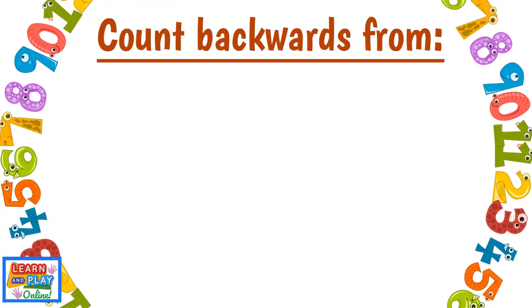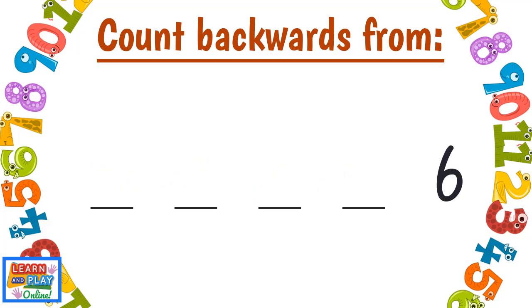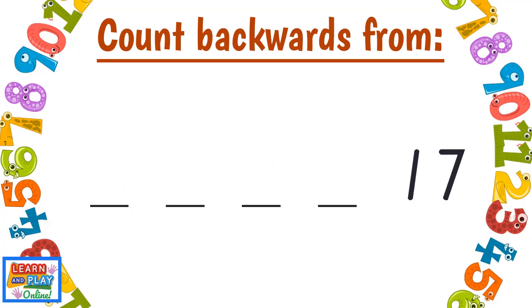Count backwards from Twenty-five. Twenty-four, Twenty-three, Twenty-two, Twenty-one. Six, Five, Four, Three, Two. Seventeen, 16, 15, 14, 13.